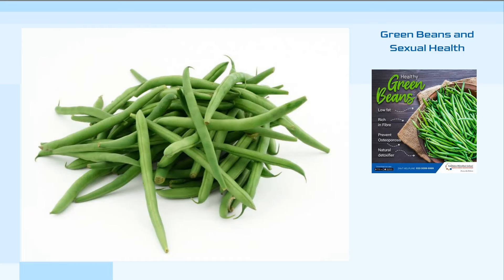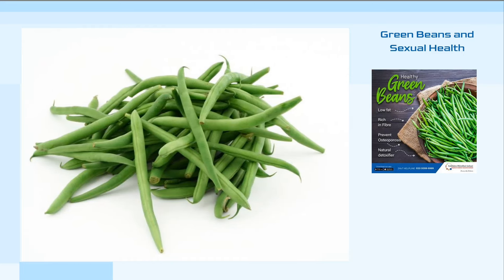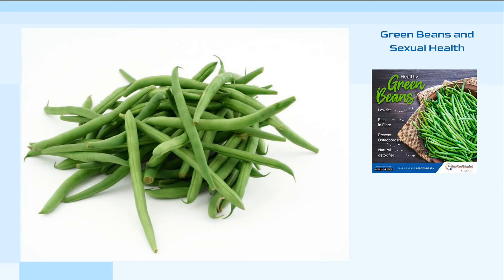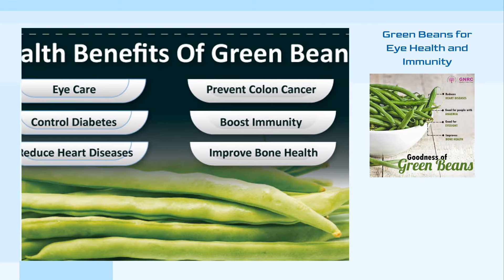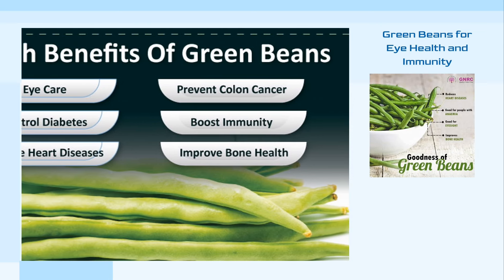Green beans have a surprising benefit for sexual health as well. They can increase fertility in both men and women and enhance libido, thanks to their rich nutrient profile that includes iron, proteins, and amino acids. Furthermore, green beans are beneficial for eye health, as the carotenoids in green beans help maintain eye health and prevent vision decline.